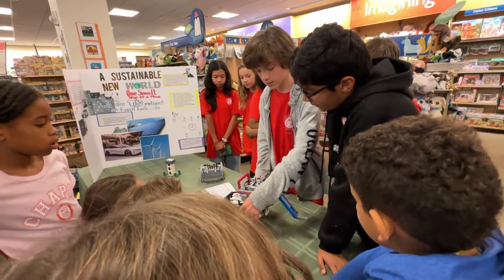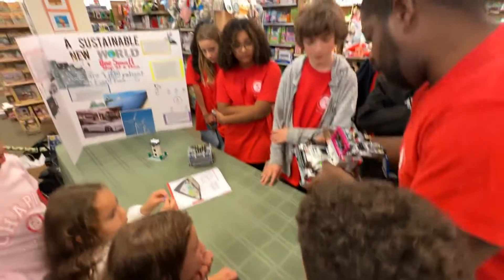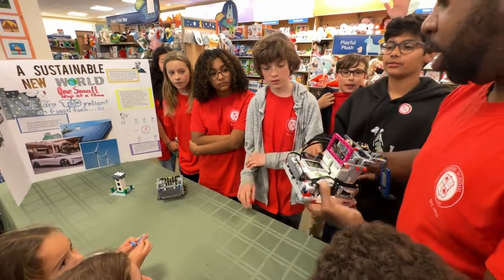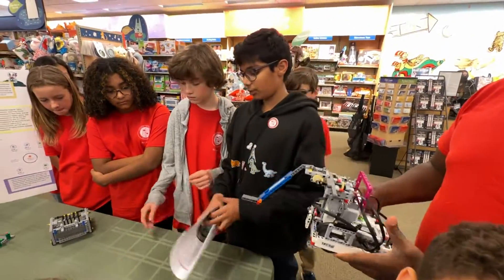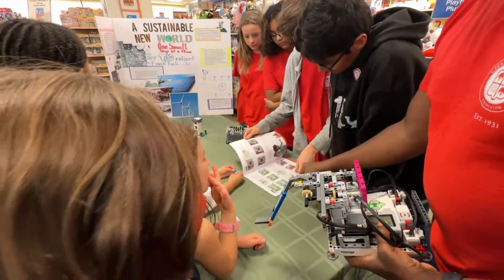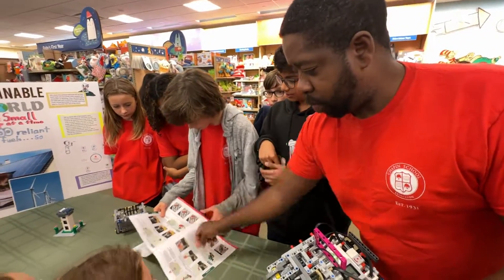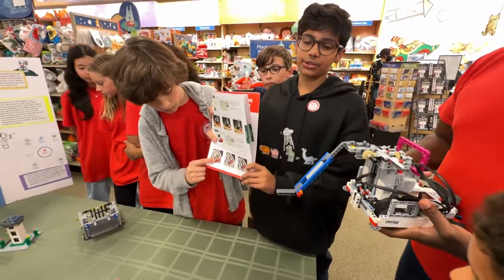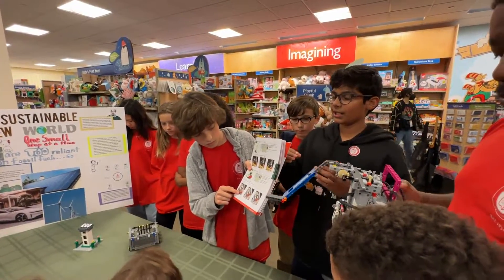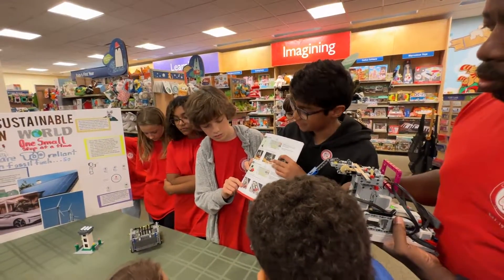We can provide an example by running one of our programs. We have two missions queued up. The first is the TV mission: there are two Lego characters sitting on a couch. What you do is push the sofa they're sitting on in, which flips the TV up, and that completes the mission.